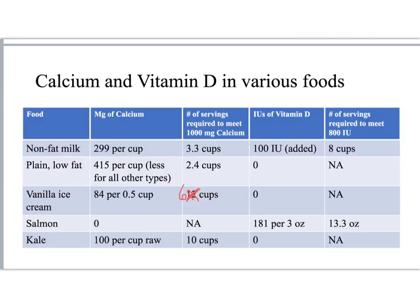Here's the answer. If you're getting all your calcium from nonfat milk, you'd have to drink just over 3 cups to get a full 1,000 milligrams. There's only about 100 international units of vitamin D added to milk, so you'd have to drink 8 cups to get your full 800 international units.